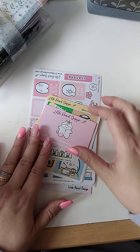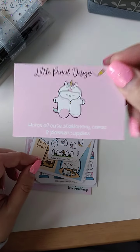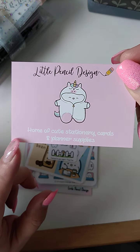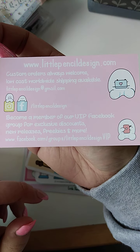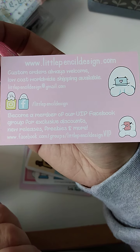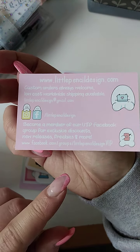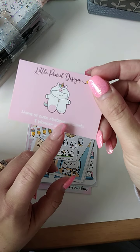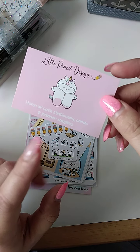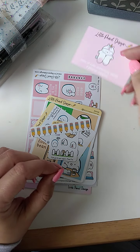Let's jump into my order. These are all from Little Pencil Design. If you haven't already popped over and found flump — I'm going to keep whispering it so it doesn't come running over — I will pop all the details below. And obviously make sure you join up the Facebook VIP page because there are special codes that you can pop into notes to sell and you get extra little freebies.